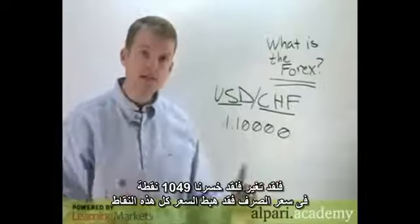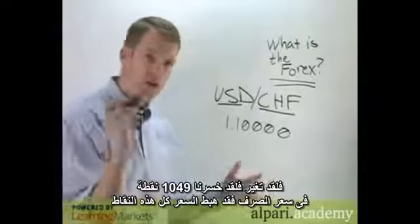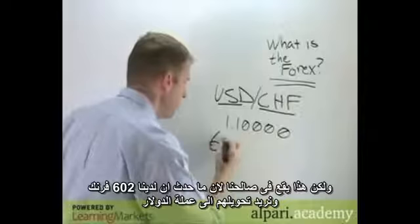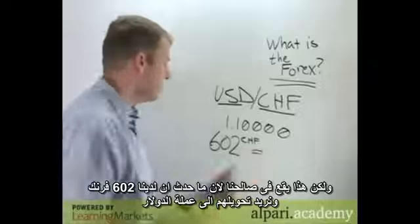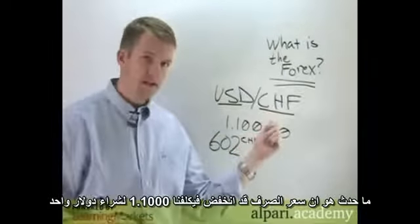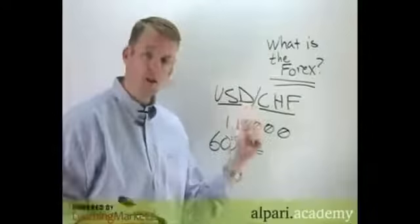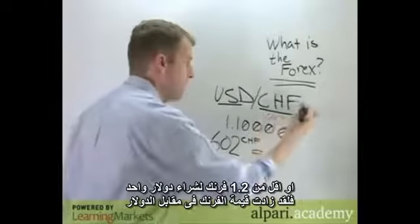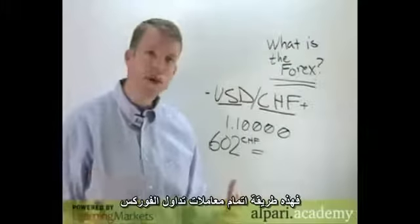Essentially we've lost a thousand and forty-nine pips in the exchange rate — it's actually dropped that much. But this worked out in our favor. We have our 602 francs and we're going to convert them back into dollars. Now it costs fewer francs to buy a dollar — the rate dropped from 1.2 to 1.1 — so the franc has actually increased in value versus the dollar.